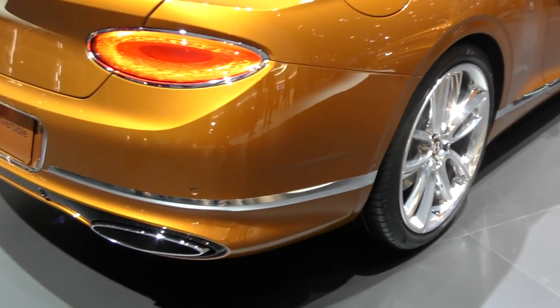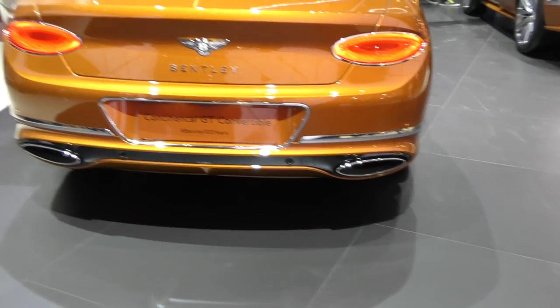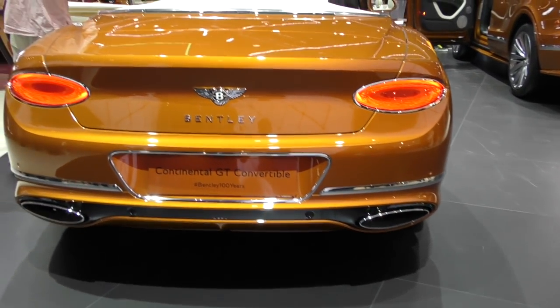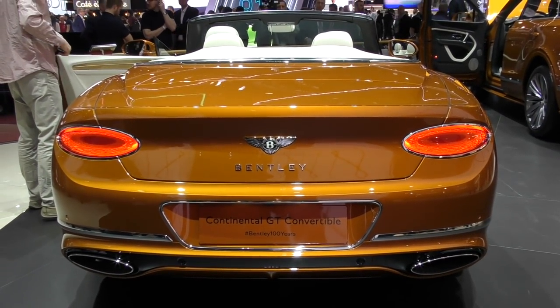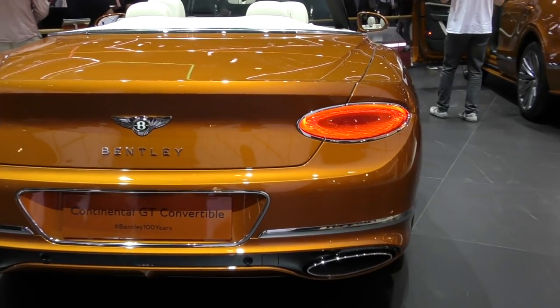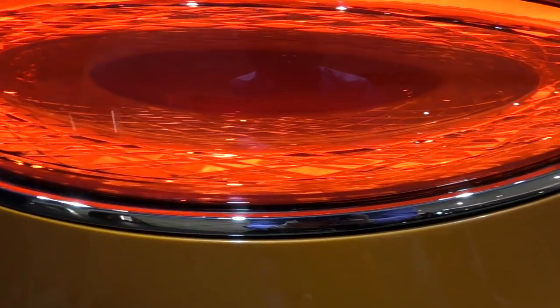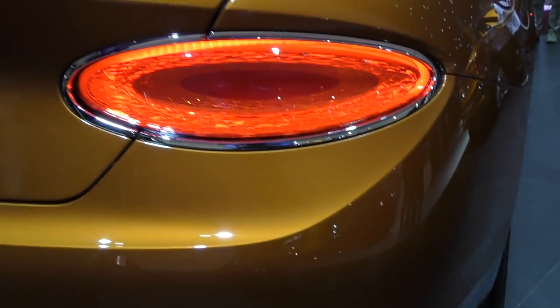As you move around the rear, you get this fantastic shape and form, compared to the GT. Based on the Continental GT that we launched last year, you have these two large elliptical lamp units — you can see them lit up now. It's the cut crystal effect again, like 3D in depth. Like rubies on afterburners.